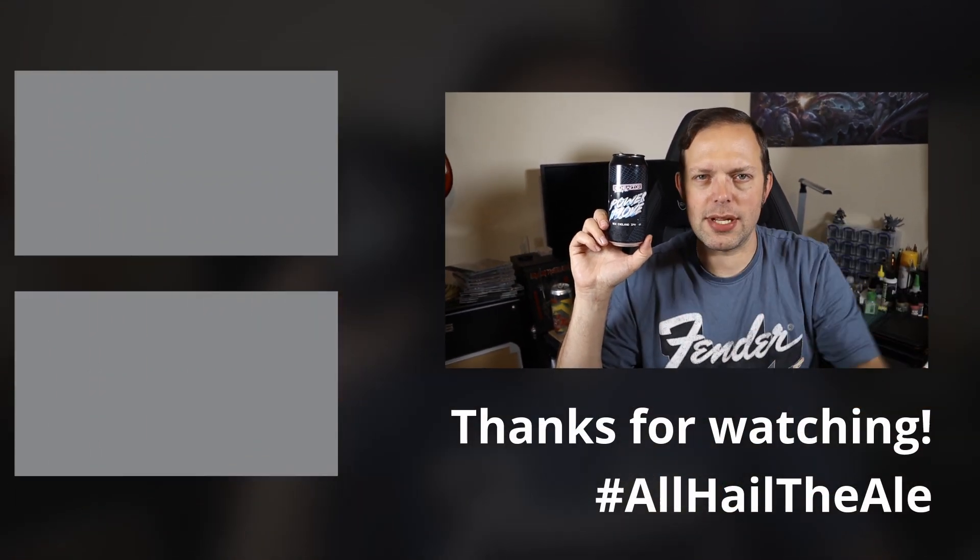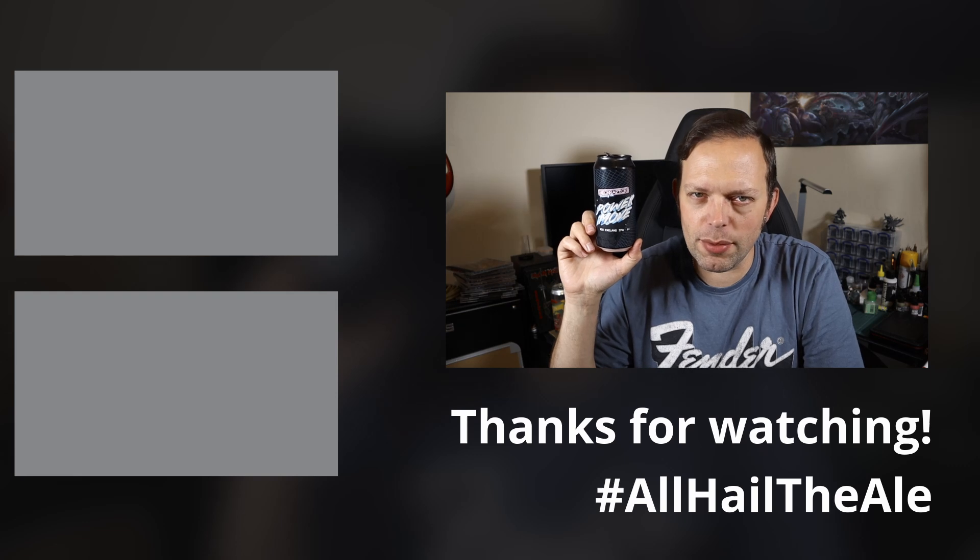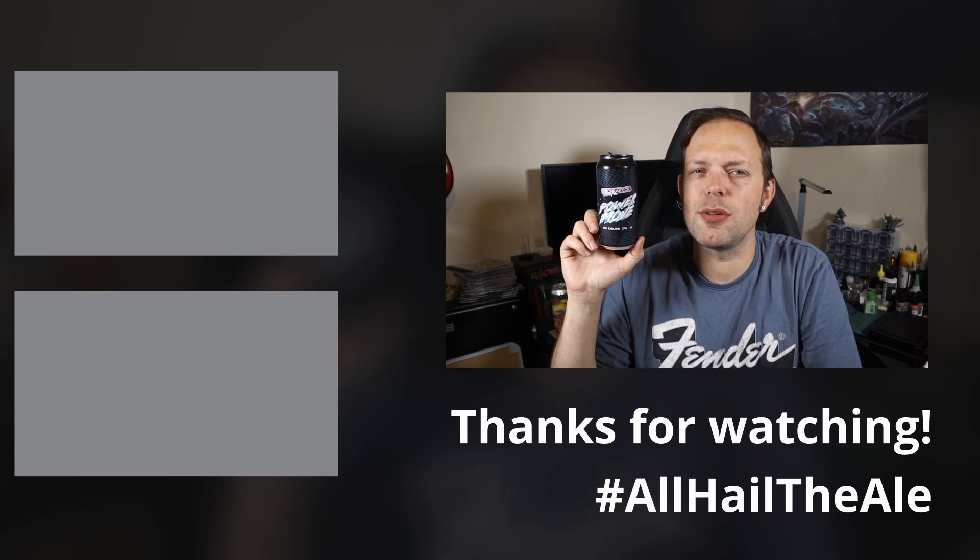And we'll leave it there and say that has been the beer, I've been me. Those down there are the buttons — you know exactly what to do with them by now: like, comment, dislike and subscribe, choose any combination as you wish. And I will see you again soon for another one. Bye for now.